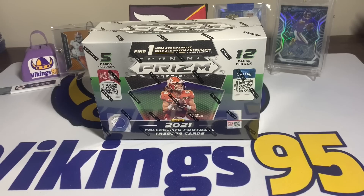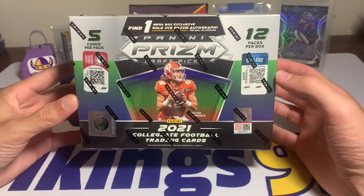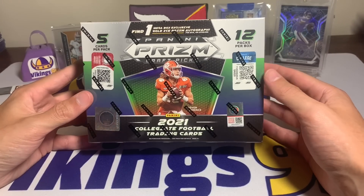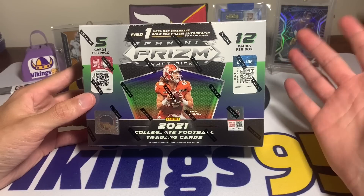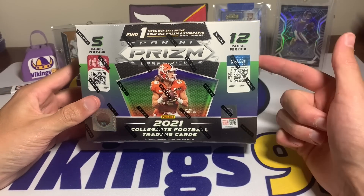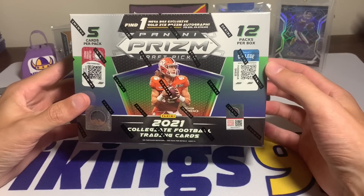What's going on YouTube, it is vikings95 here and I am very excited for today's video. We have a Panini Prism Draft Picks mega box from Target that we got at retail cost. I made a video not too long ago with hints and tips on how to get boxes on Target's online drops when they restock. This was one I got last week.